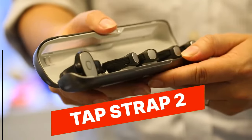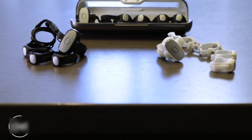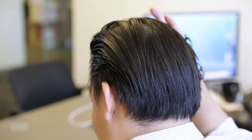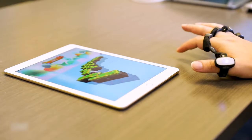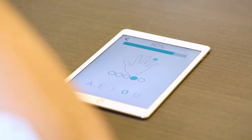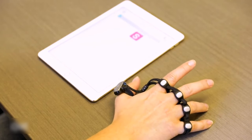TapStrap 2. The TapStrap 2 is a wearable keyboard and mouse that allows you to type and control devices with simple finger movements. It uses advanced sensors and gesture recognition technology to interpret your finger taps and movements into text or commands. It is compact, lightweight, and compatible with various devices such as smartphones, tablets, and smart TVs, making it a convenient and innovative solution for typing on-the-go or controlling devices without physical touch.